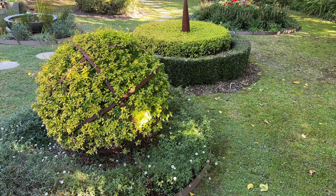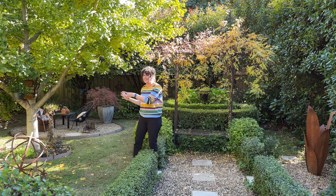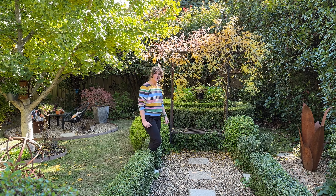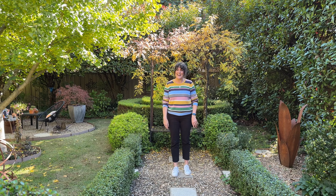The circular sculptures and the circular garden beds tie this area of the garden together really nicely, but now we're entering a much more formal avenue that leads us right back to the house.